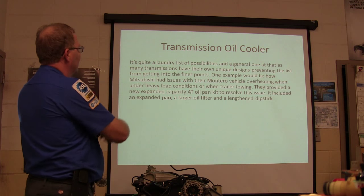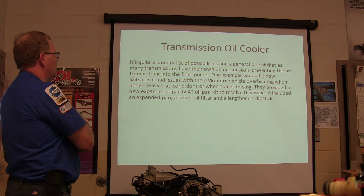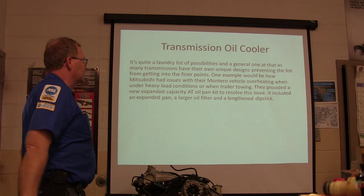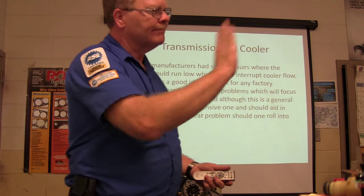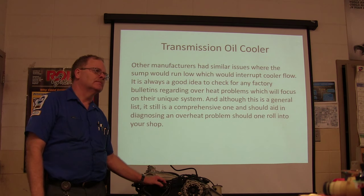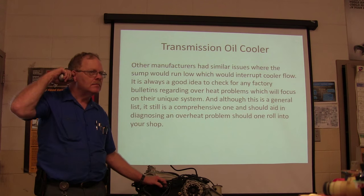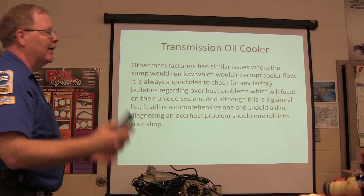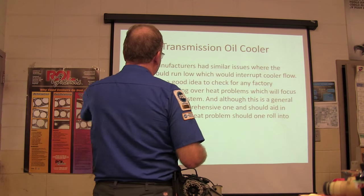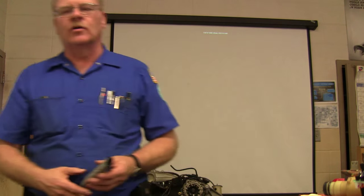Mitsubishi had problems with the Montero overheating under heavy load, and they provided an expanded-capacity automatic transmission oil pan, a larger oil filter, and a longer dipstick to address it. Sometimes you'll see transmission oil pans with cooling fins on them. The sump — the reservoir where the pump gets its oil in the pan — will run low if transmission fluid is low. Overheating transmissions can beat you up if you're not thinking clearly all the way through. You can have a new cooler, clear lines, and good flow, and still have problems because of your torque converter.